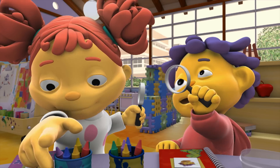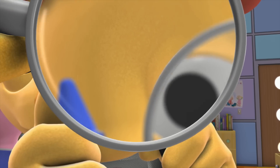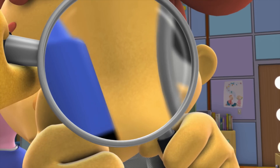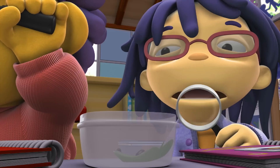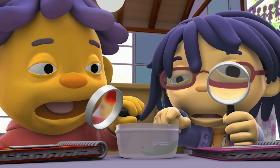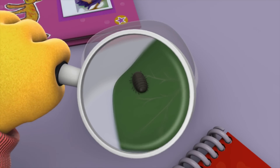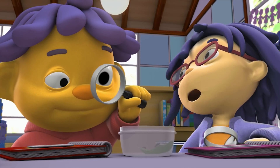Cool! Look at this blue crayon! Wow, yeah, it looks huge. I know! Sid, Sid! Your roly polies, they're moving! Oh man! My roly polies look so big through my magnifying glass. Gerald, you have to come and see this. Oh yeah!